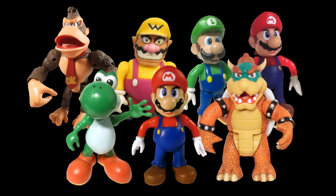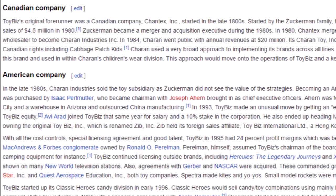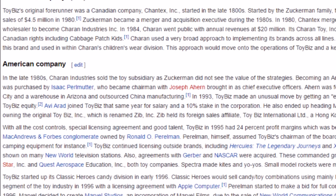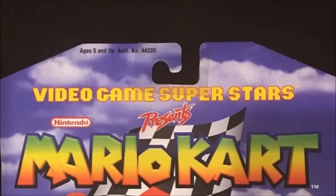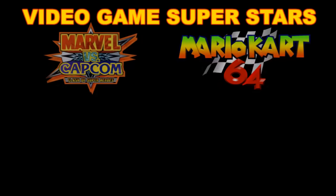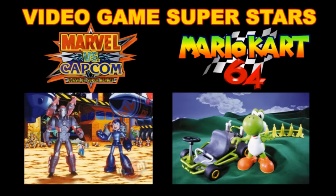Before we start talking about the figures, we should talk about the company that made them — Toy Biz. The history of Toy Biz is pretty complicated, so I'll only focus on the parts that really matter to this line. Toy Biz was a company that focused on making tons of figures from a variety of licenses. One of their most popular lines was no doubt their Video Game Superstars line. This is the line the Mario Kart 64 figures are a part of. The line basically took many of the most popular video games at the time and produced highly articulated, well-made action figures of them.